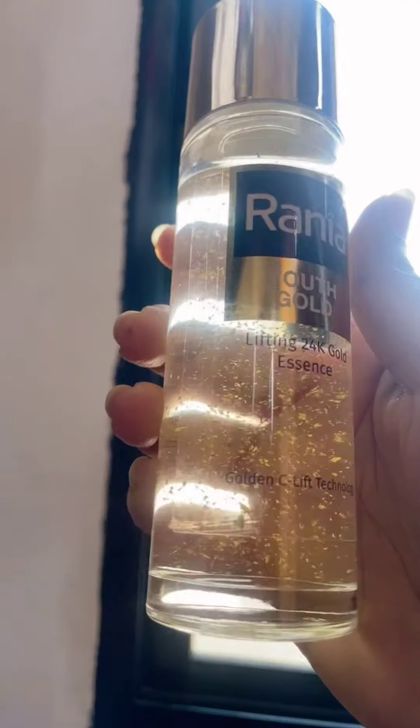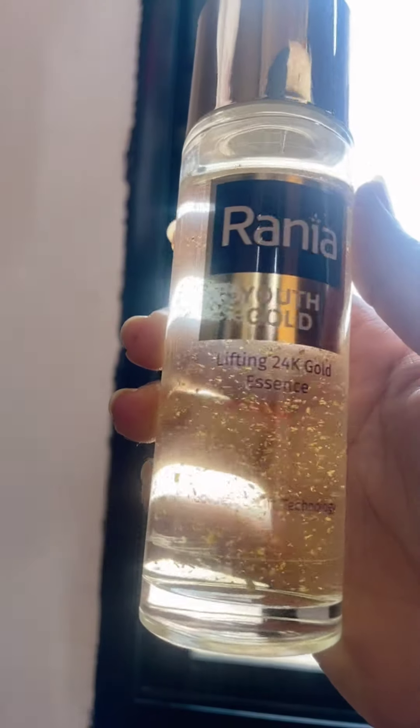In this video I share all my top-rated products in my skincare routine. The first product after BHA exfoliating is the Rene 24K Gold Essence. This essence helps to firm and lift your skin, giving you more youthful skin. Treat yourself to luxury with this gold essence.